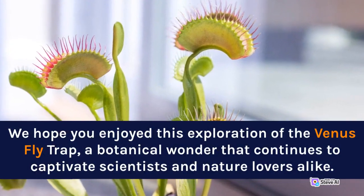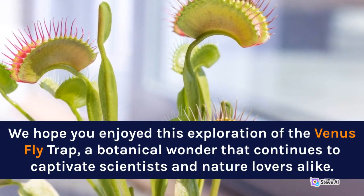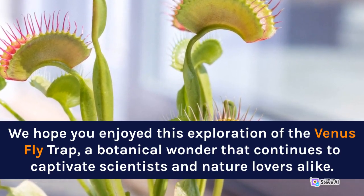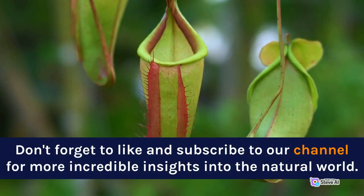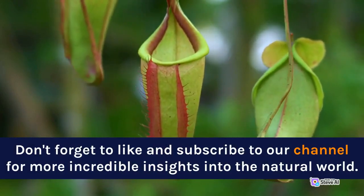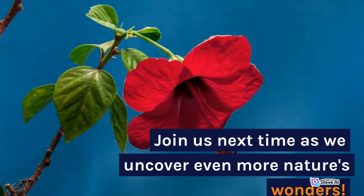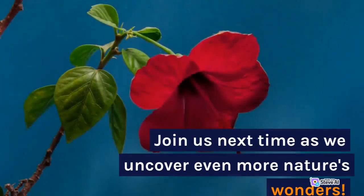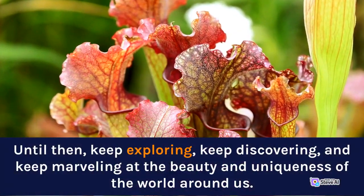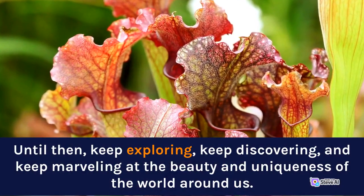We hope you enjoyed this exploration of the Venus Flytrap, a botanical wonder that continues to captivate scientists and nature lovers alike. Don't forget to like and subscribe to our channel for more incredible insights into the natural world. Join us next time as we uncover even more of nature's wonders. Until then, keep exploring, keep discovering, and keep marveling at the beauty and uniqueness of the world around us.